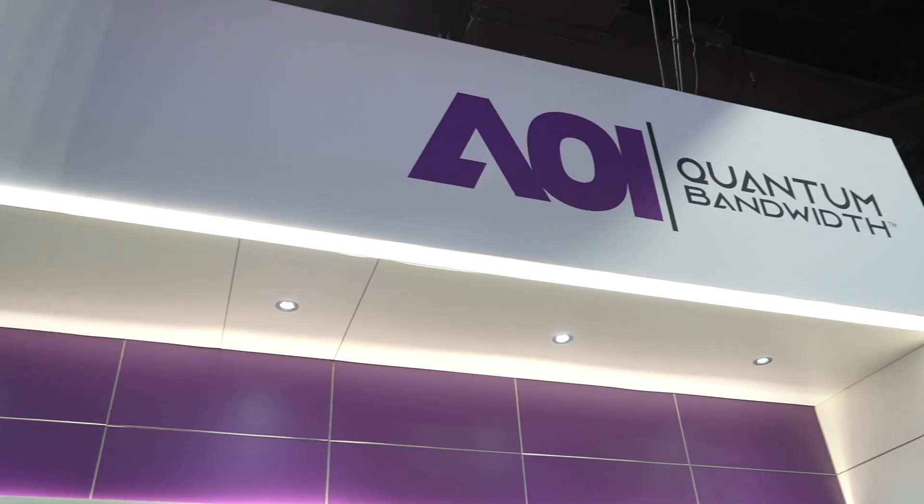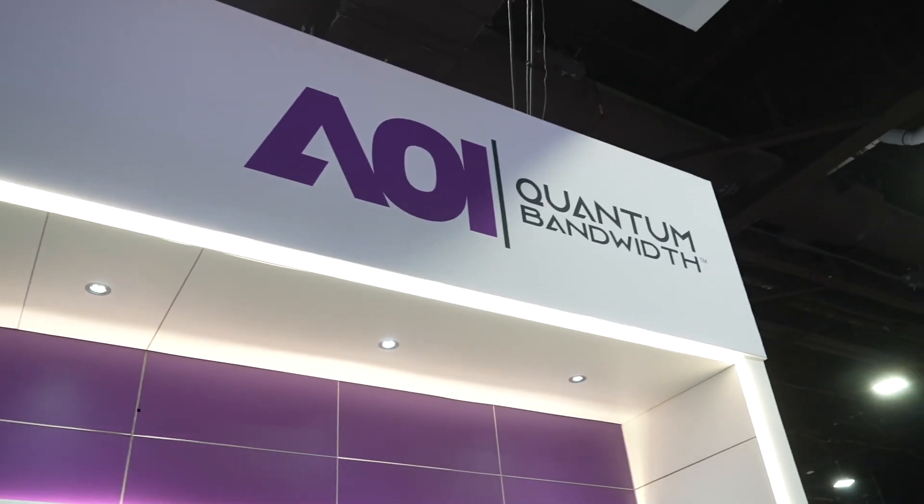Hey, I'm Jeff Baumgartner with Light Reading, and we're here at Tech Expo 2024 in Atlanta. I'm joined by Todd McCrumb with Light Opto Electronics, Inc. — AOI. You got to remember the I, so AOI. It's a lot easier.